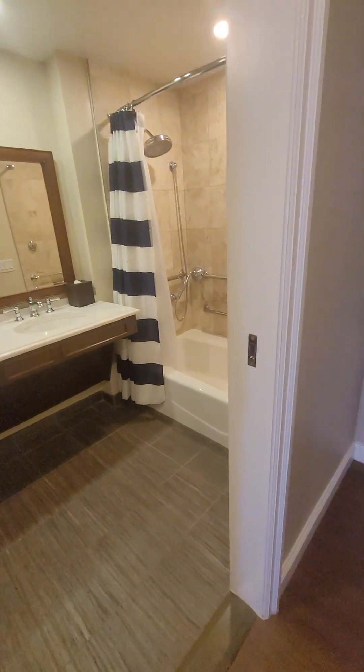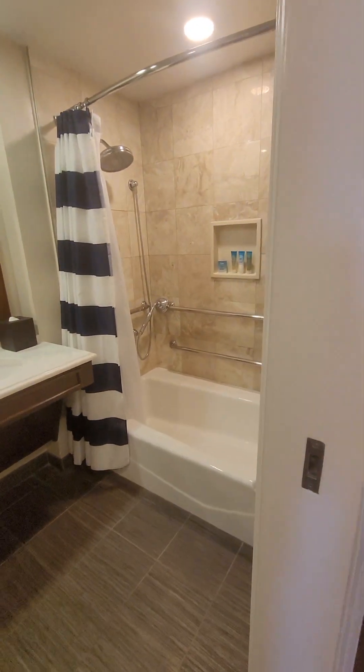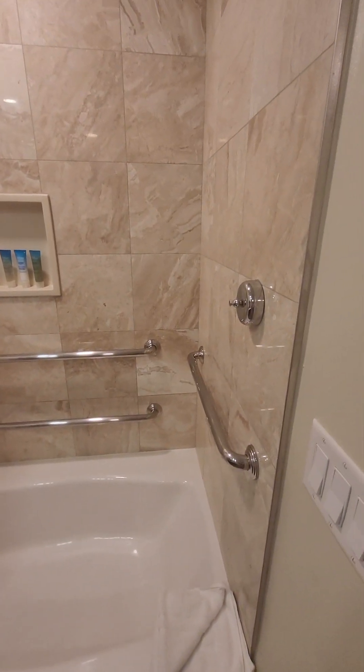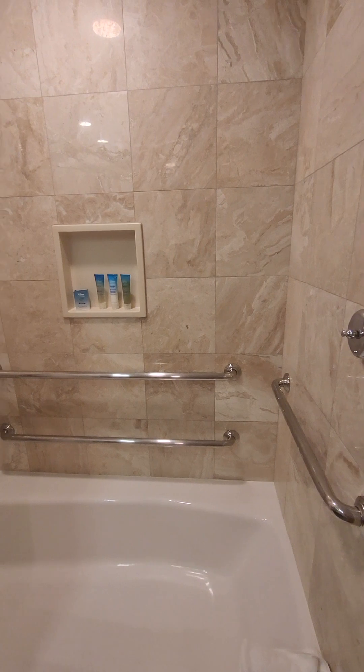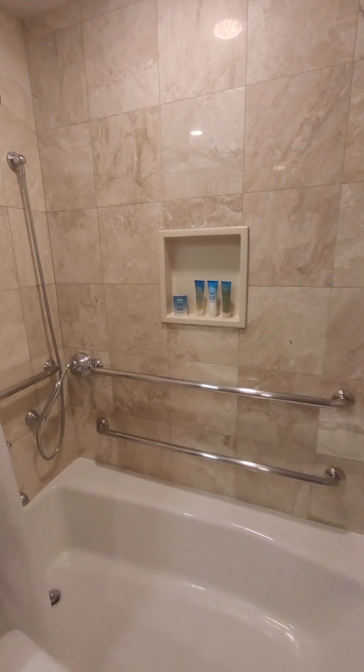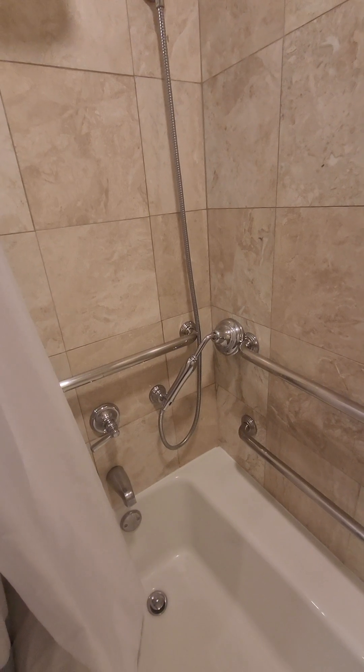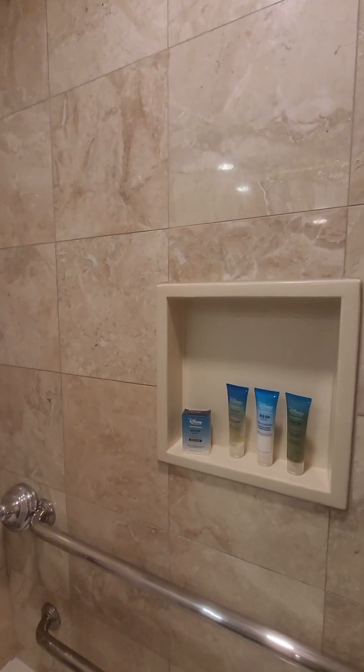Over here you have a very low tub so that someone can transfer in, but it has all of these grab bars, which makes it super helpful. You have that handheld nozzle along with the rain head shower and of course those H2O products.